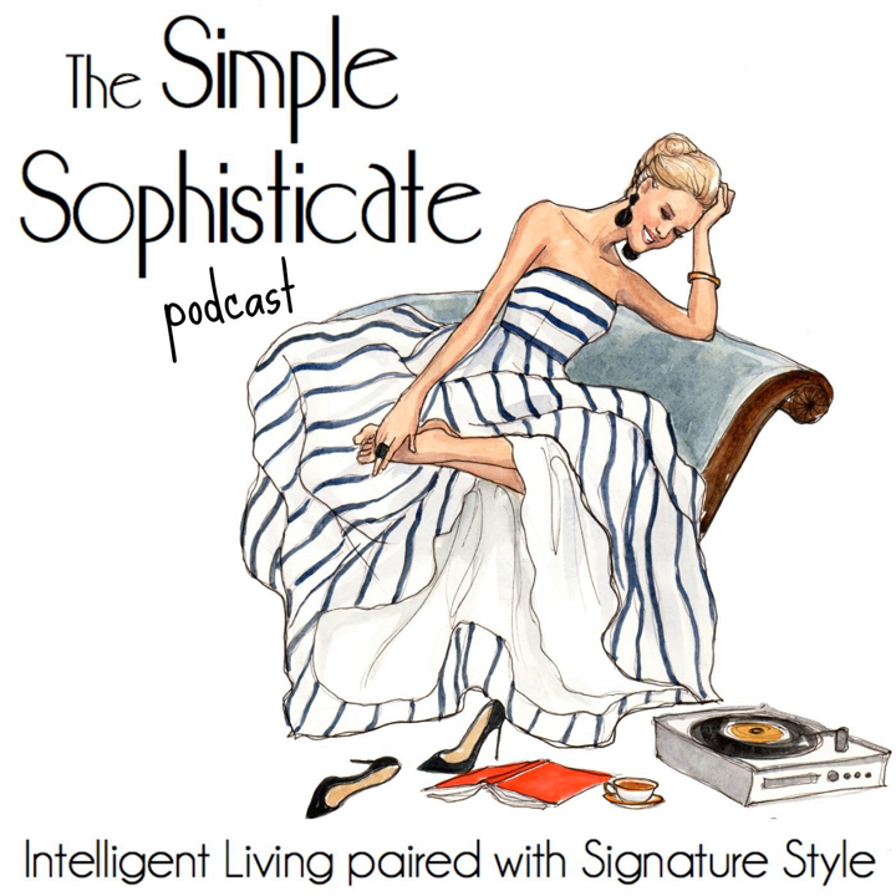Welcome to the 60th episode of the Simple Sophisticate. Today we are going to talk about the 25 must-haves for the efficient office desk. And in this week's Petit Plaisir at the end of today's episode, I'm going to share with you a film set in Paris made in 2013 that I absolutely adored. But before we get to that, I want to talk about the many different things and ways we can set up our office desk — the desk that allows us to perform at our best when we don't have everything at our disposal.